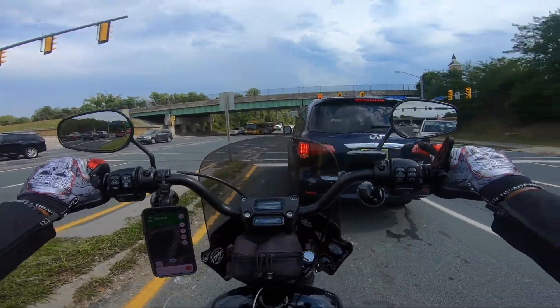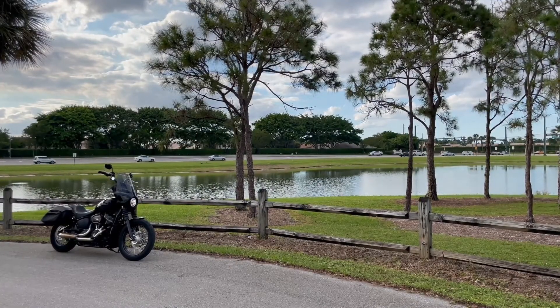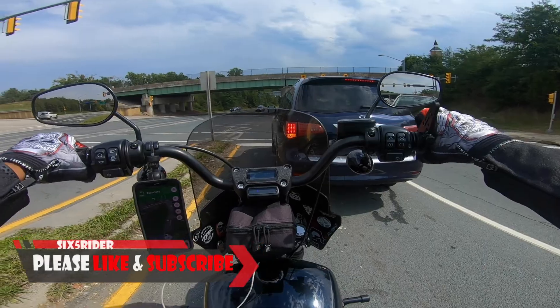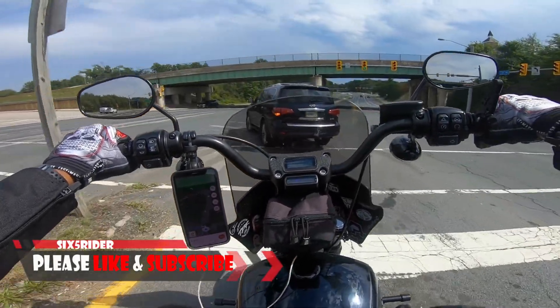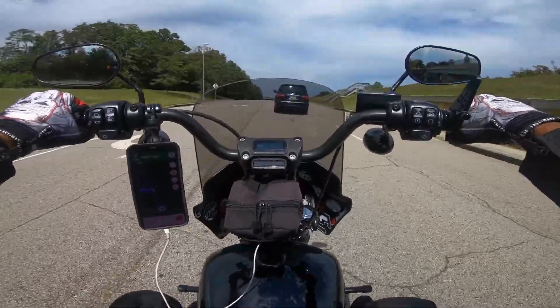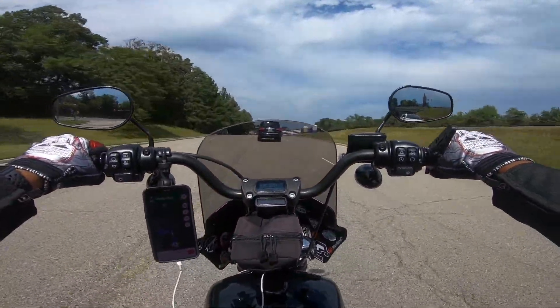Stay tuned for that experience as soon as we're done with this traffic light over here. So basically when you're loading your bike onto the Amtrak Auto Train, you have to get there before 2pm because that's the last time they'll accept motorcycles. I think the cutoff time is 2:30 for cars. All right, so we're driving into the station.